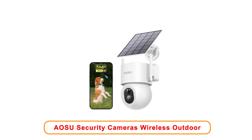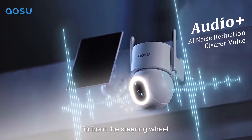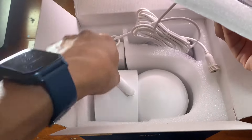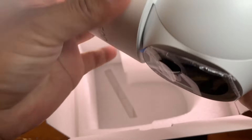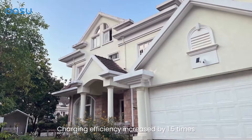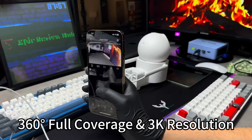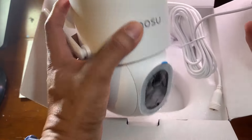Number 2: Aosu Security Cameras Wireless Outdoor. Aosu Security Cameras Wireless Outdoor provide an excellent solution for home and business security needs. Designed with a high resolution of 3,000 kilopixels or 5 megapixels, these cameras offer superior image clarity. The solar power feature ensures that the cameras operate efficiently without relying on conventional electricity. The 400-lumen spotlight enhances visibility in low-light conditions, making night vision capabilities even more effective. With the ability to pan and tilt 360 degrees, users can monitor various angles and areas around their property, allowing for comprehensive surveillance coverage.